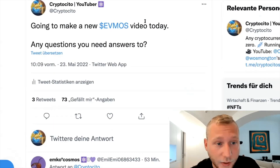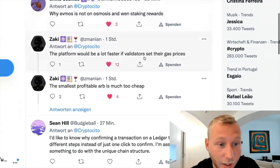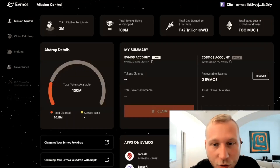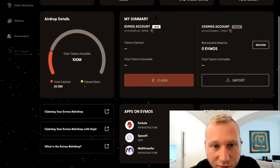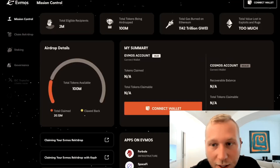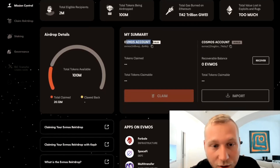I made a tweet where I said, guys, please drop me some questions that you need answers to in regards to FMOS. Even Sekhi engaged here. One of the most common questions I get is how to claim the airdrop, and I think there are still a lot of small little bugs here and there. But you can technically connect both your Kepler and your MetaMask here, and you can see it will automatically tell you whether you are eligible. For example, this account is a valid account, but it's just not eligible.